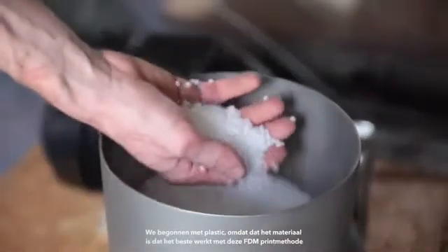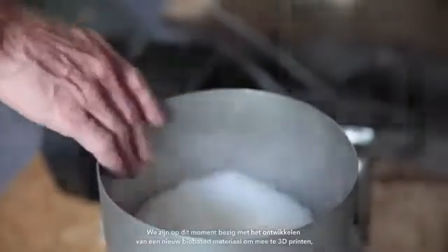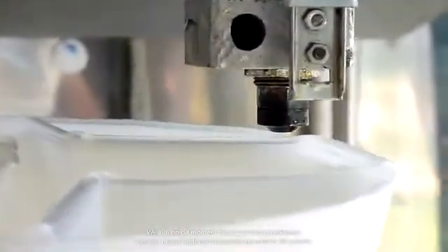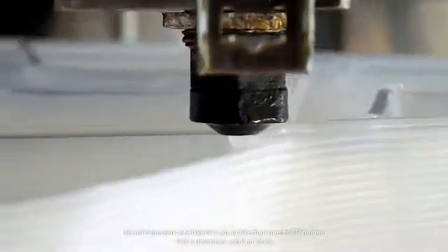We started printing with plastics because that is the material that works best with this FDM printing technique. We are currently developing a new bio-based 3D printing material especially made for 3D printing architecture — one that is both sustainable, strong, and beautiful. It is really research and design by doing.